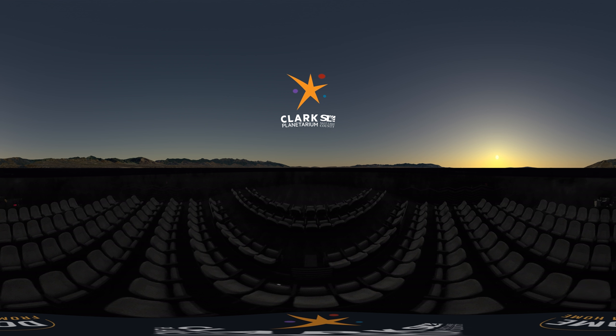Hey everybody, this is Brandon from Clark Planetarium, and I'm here with a bit of sky-watching advice for mid-May 2020. What you're seeing here is a simulated view of the sky facing south from Salt Lake City, using the same software that we use to model the sky when you visit us at the Hanson Dome Theatre at Clark Planetarium.